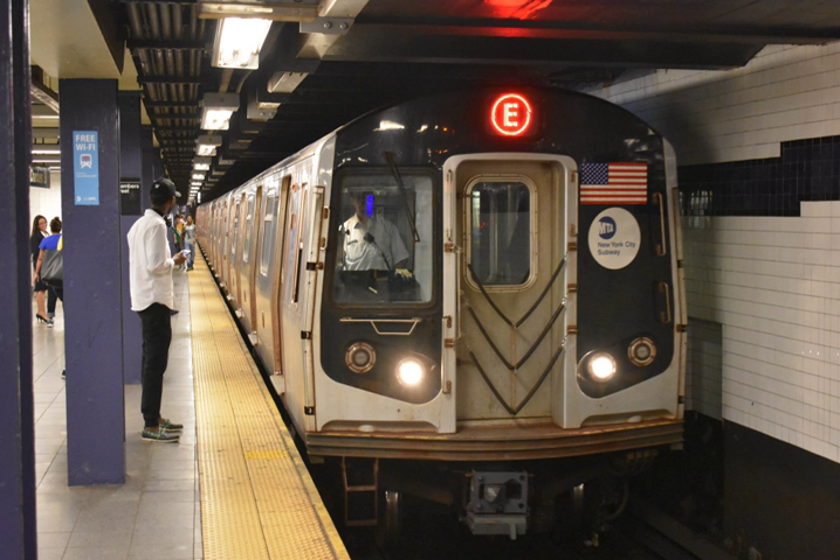Electricity is typically generated in large and relatively efficient generating stations, transmitted to the railway network and distributed to the trains. Some electric railways have their own dedicated generating stations and transmission lines, but most purchase power from an electric utility. The railway usually provides its own distribution lines, switches and transformers. Power is supplied to moving trains with a continuous conductor running along the track, usually taking one of two forms: overhead line, suspended from poles or towers along the track or from structure or tunnel ceilings; or third rail, mounted at track level and contacted by a sliding shoe. Both overhead wire and third rail systems usually use the running rails as the return conductor, but some systems use a separate fourth rail for this purpose.